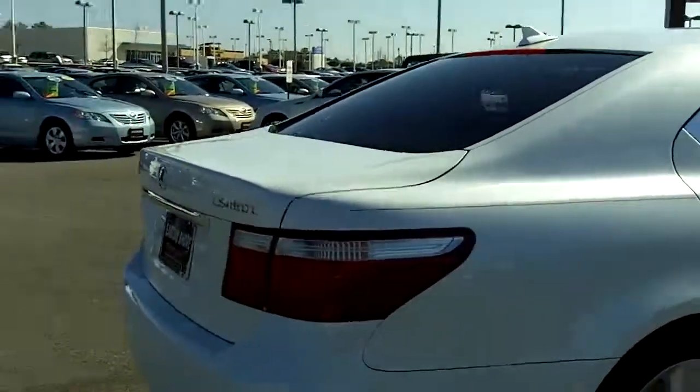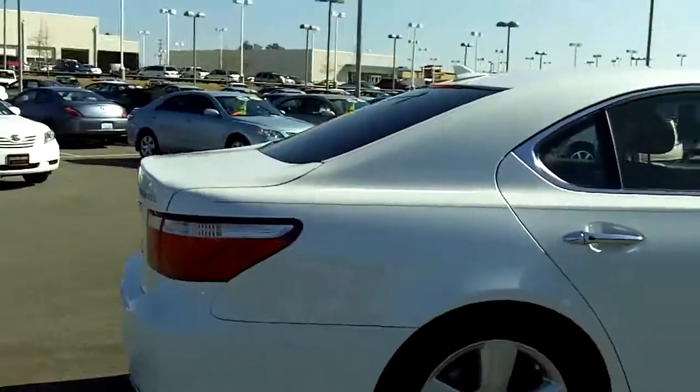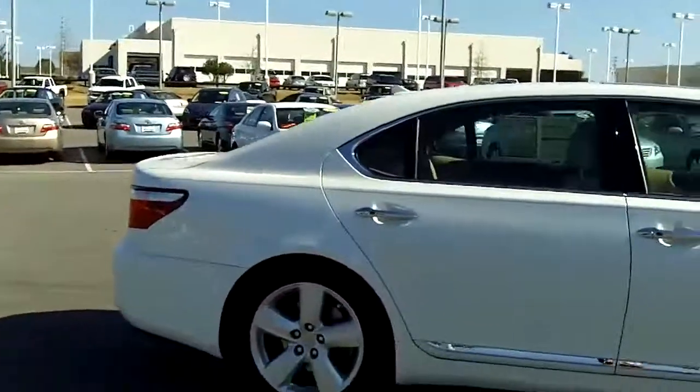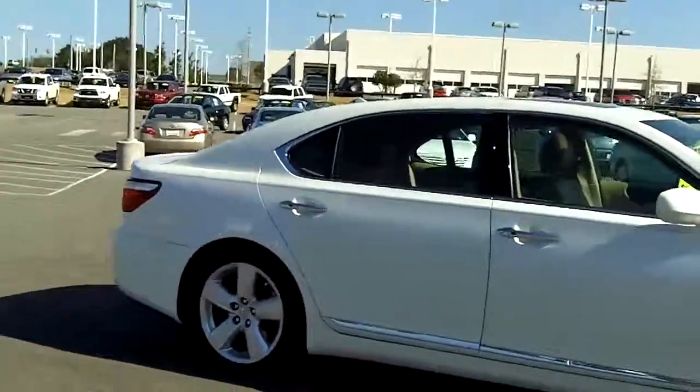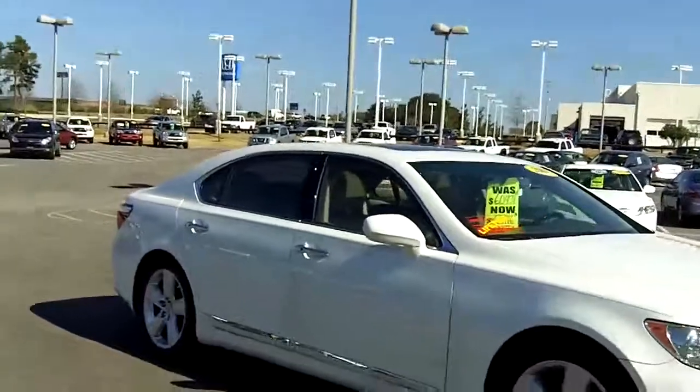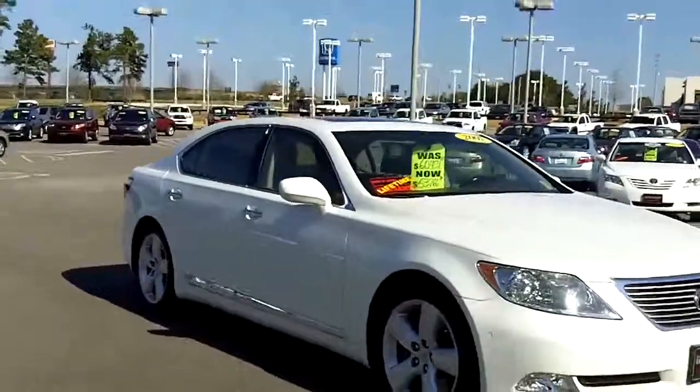Nice Lexus LS 460 — this one you're not going to find anywhere else. Special lifetime warranty. We have this one priced to sell. Definitely come check us out here in Daphne on I-10, exit 38. Come look at this vehicle and come take it for a test drive.